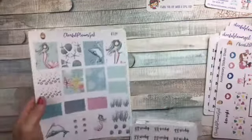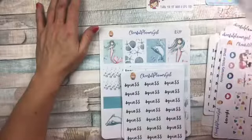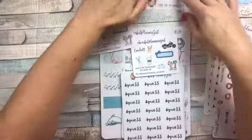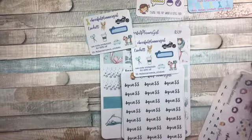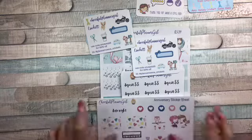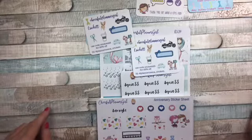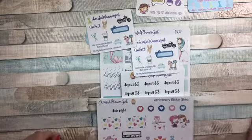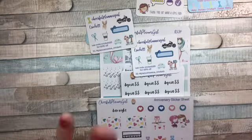So that's what I got from Cheerful Planner Girl. Go check her out. Again, I will have this code right here down at the bottom, along with all the information you will need to get your tail, get your stickers, and get to planning. I hope y'all will go check her out and tell her I sent you, so you can get the right color tail and the 25% off. Enjoy your stickers — I will talk with you soon. Bye-bye.